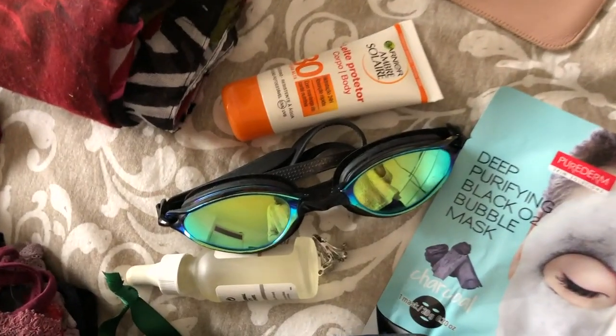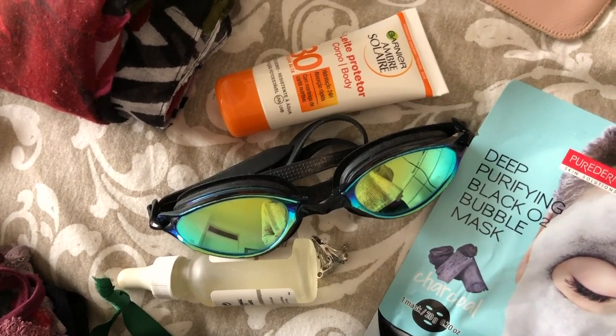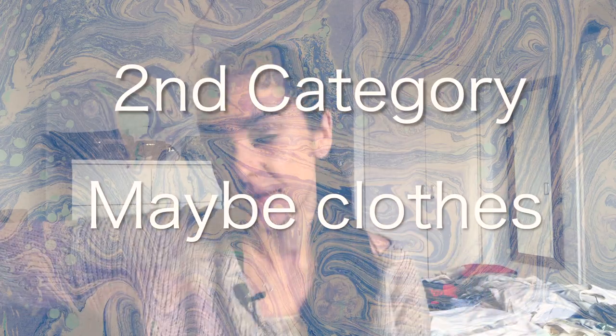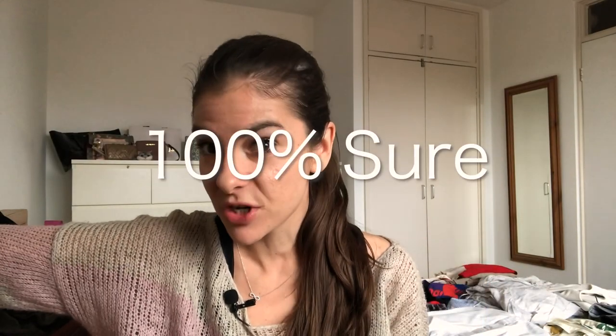My tip number two is to divide your clothes into two categories: first, 'must' clothes, and second, 'maybe' clothes. Into your must clothes go only the ones that you're a hundred percent sure you will wear — nothing more. The second category is ones which you will put in only if you have some extra space.